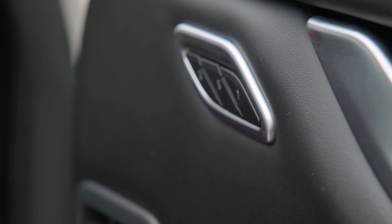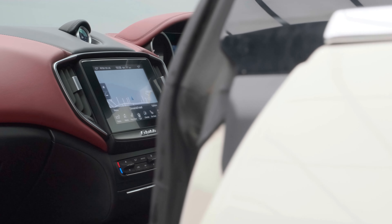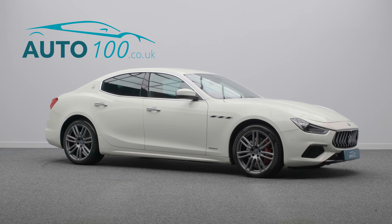This highly sought after vehicle benefits from skyhook suspension, aluminium gear shift paddles and pedals, electrically adjustable memory seats with heating function, satellite navigation, Apple CarPlay and Android Auto, front and rear parking sensors, and so much more.